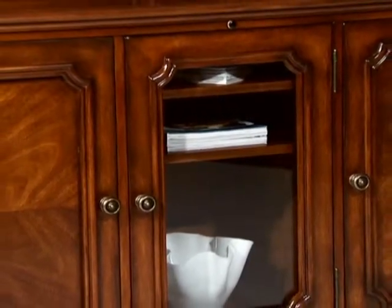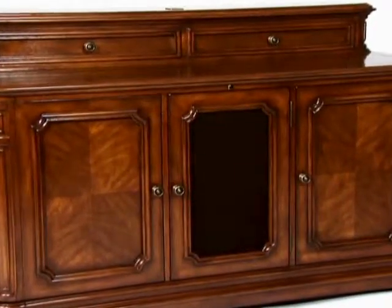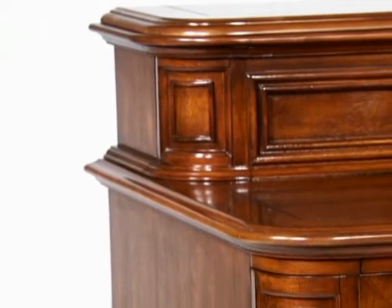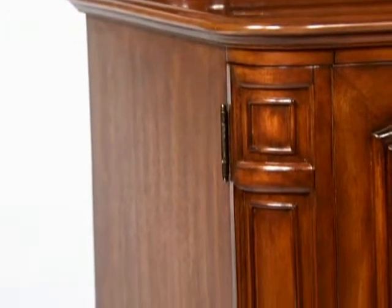Adjustable shelves with space for electronics or center speaker, while glass, cloth, or wood door panels can be placed in customized configurations. The Banyan Creek Cabinet is beautifully finished in a warm brown color that highlights the quality of the wood grain.